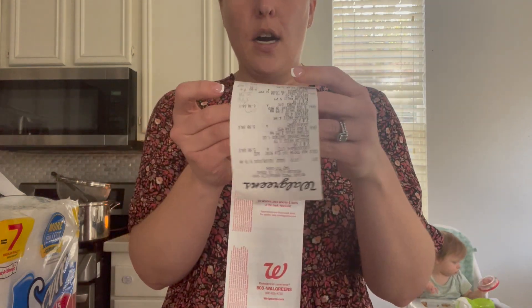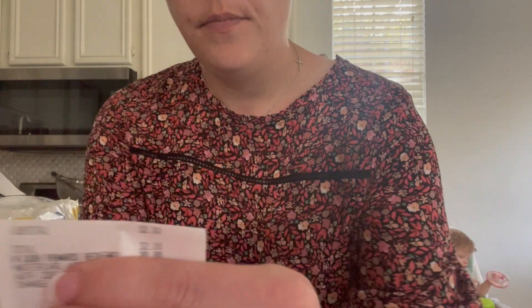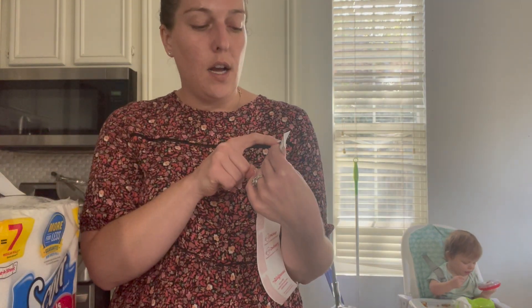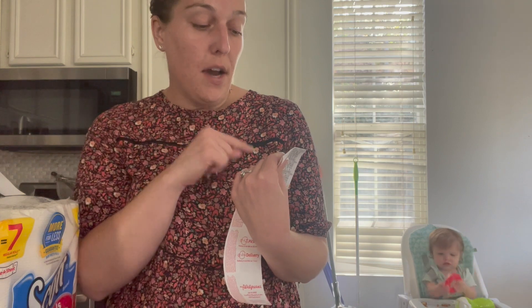They're priced two for $20, so I went ahead and bought four for $40. I had two $4-off digital coupons in my Walgreens app, so my total came out to $32 after the coupon. But then I redeemed $20 in Walgreens cash. So my question to you guys — do you count that $20 as out-of-pocket costs? Let me know how you figure that in your breakdowns.